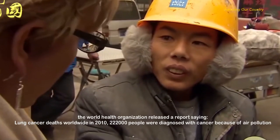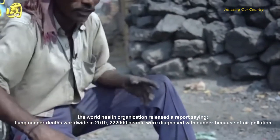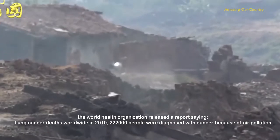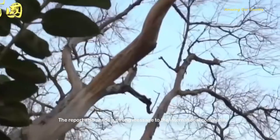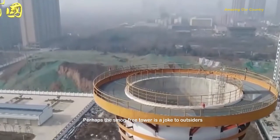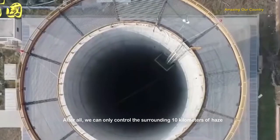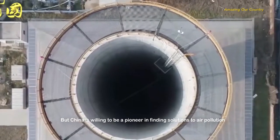Is it worthwhile to spend 12 billion yuan to control air pollution? On October 17, 2013, the World Health Organization released a report stating that in 2010, 222,000 people worldwide were diagnosed with lung cancer due to air pollution. The report sends a strong message: tackling haze is urgent. Though the smog-free tower may seem limited, China is willing to be a pioneer in finding solutions to air pollution.